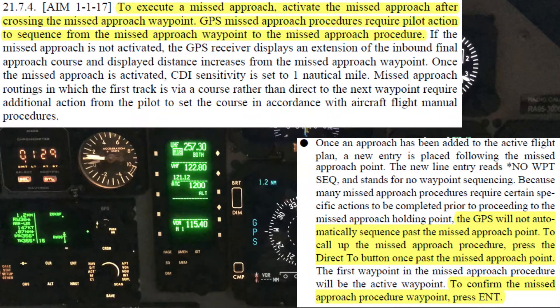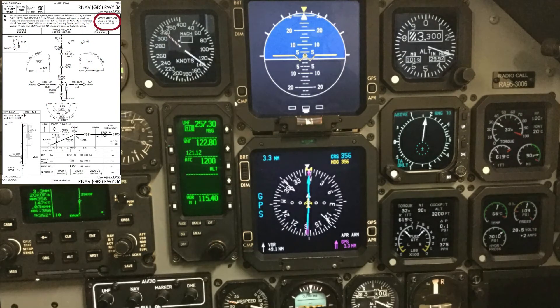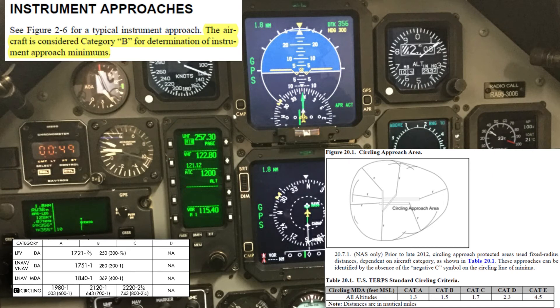The GPS will not automatically cycle past the missed approach point. This must be done manually by pushing direct, then enter. Assuming the airfield environment is in sight, circling can be commenced once within the protected terrain clearance radius. As a Category B aircraft, the protected airspace radius for the T-6 is 1.5 nm from the runway threshold, unless the airfield has an expanded circling area as denoted by the negative C.